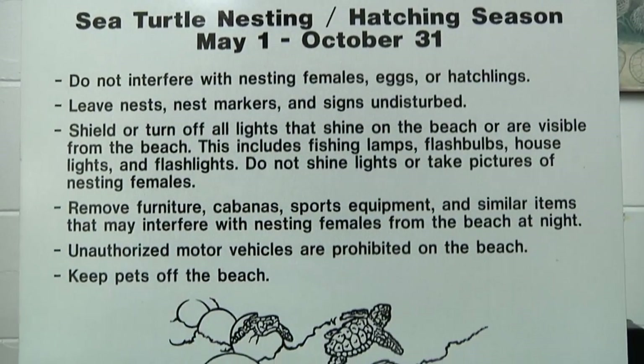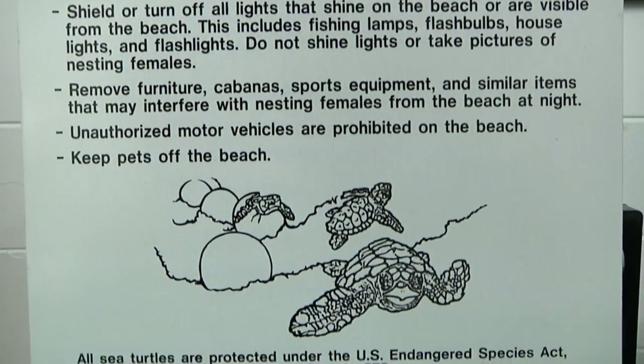Hi, my name is Mike. I am the supervisor of the Sea Turtle and Aquatic Biology Programs here at the Clearwater Marine Aquarium. I want to talk to you a little bit today about sea turtle nesting. Our sea turtle nesting season starts in May and usually runs until the end of October. Generally in Pinellas County, we get loggerhead sea turtles nesting on our beaches.